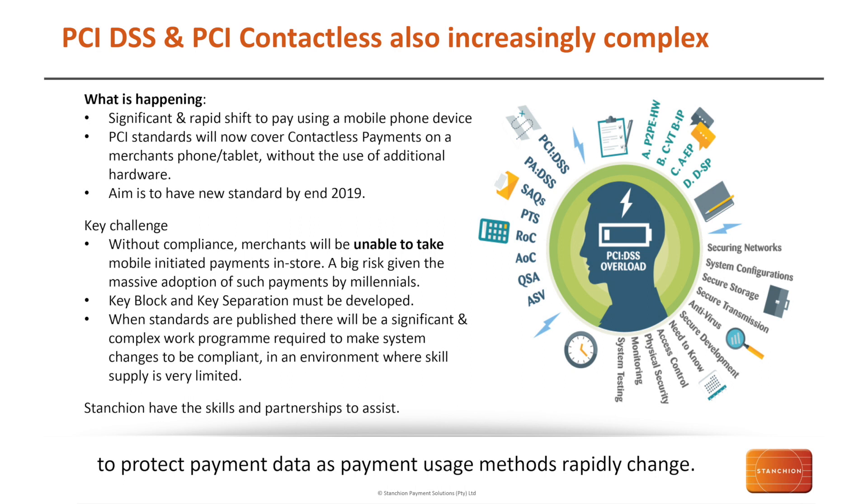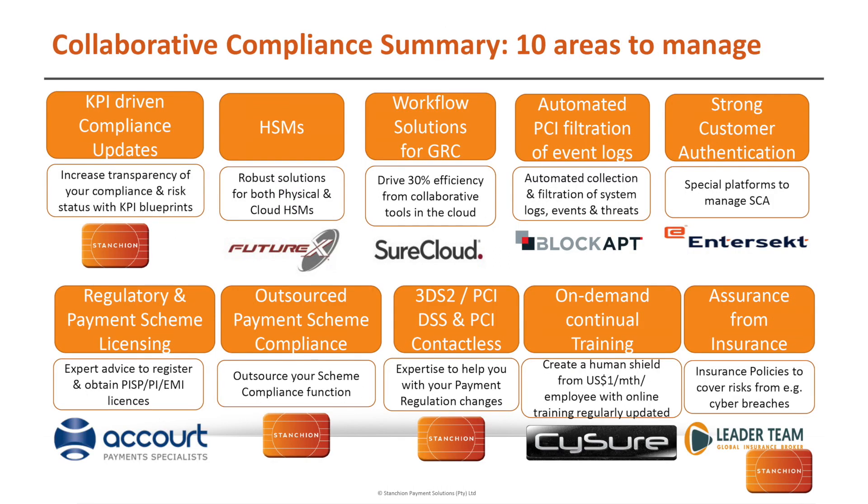We have the skills and partnerships to help you in both these areas. There are 10 areas to manage that we would recommend. First, we have our KPI-driven compliance updates — Stanchion's KPI blueprints allow you to take a base level, map your own KPIs on top, and continually track the performance of your business. We have HSM and cryptographic management solutions, both physical and cloud HSMs, with our partners Futurex and VirtualCrypt — notably a leading and groundbreaking provider of a fully virtualized cloud-based solution for your cryptographic needs. We also have workflow solutions for GRC with our partner Short Cloud.